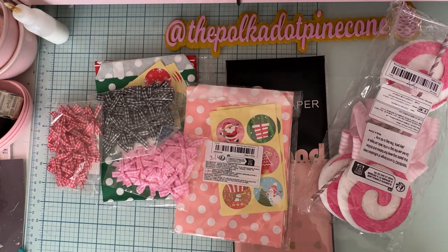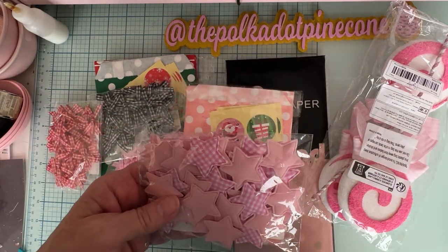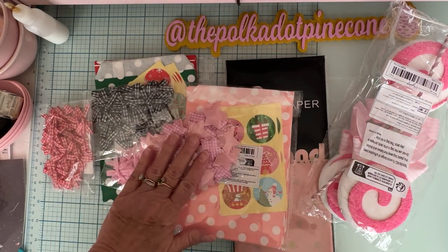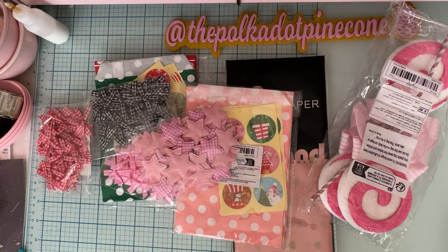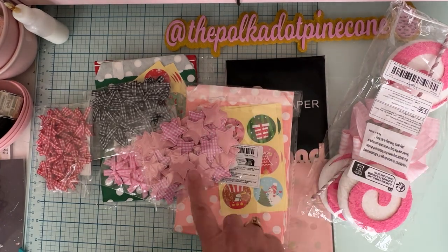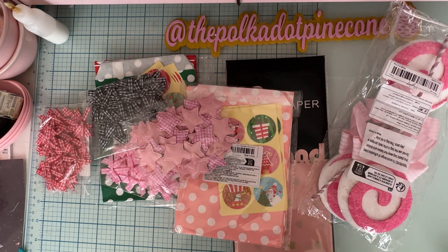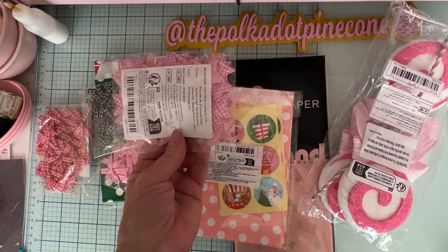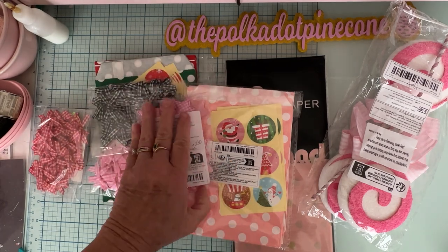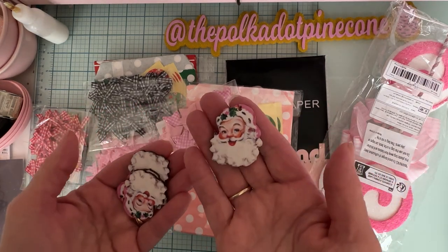I got some more of these padded fabric star pieces in pink and white — I've purchased them before and loved them. I also have them in black and white. I'm always using them so I got more. Those were $2.26 for 50 pieces. Then I grabbed this little package of wood pieces — they have this cute retro Santa with a pink hat. They already have a hole in them so you can make them into charms.